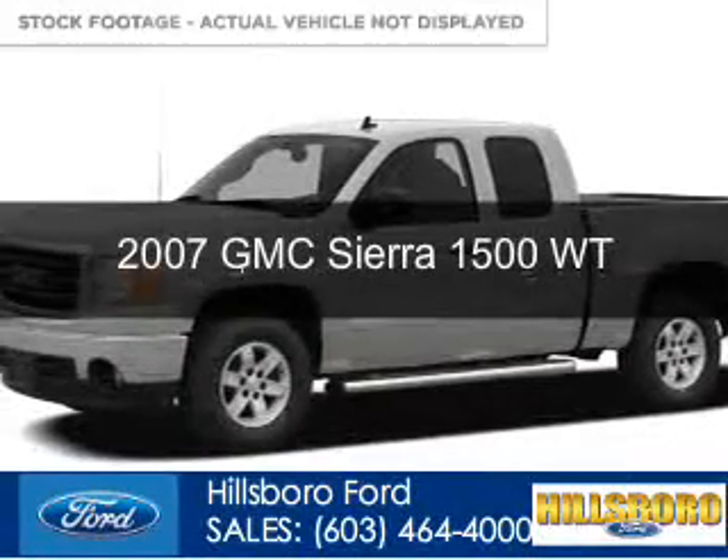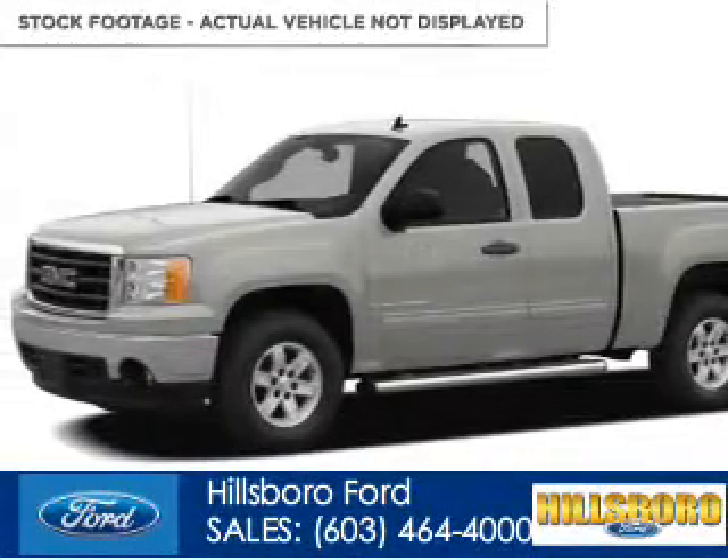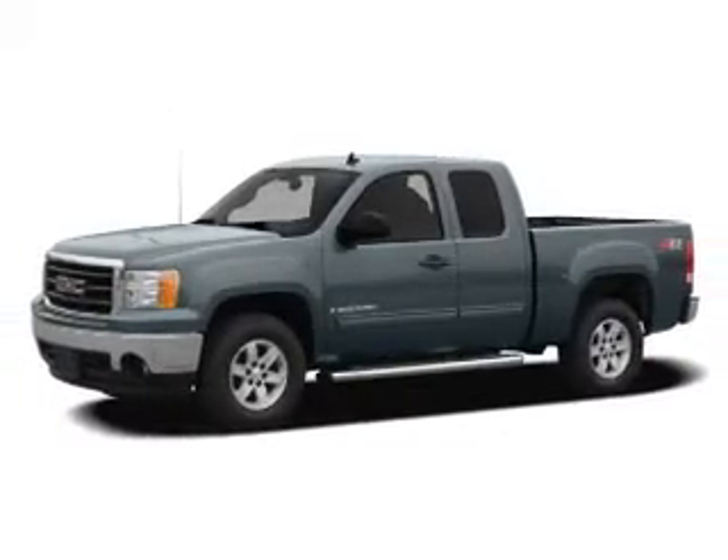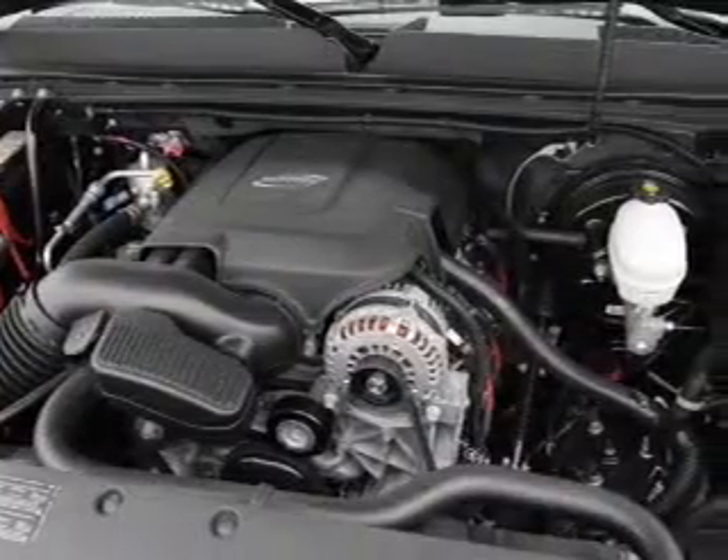This is a used 2007 GMC Sierra 1500. It's powered by four-wheel drive, an eight-cylinder engine, and a four-speed automatic transmission.